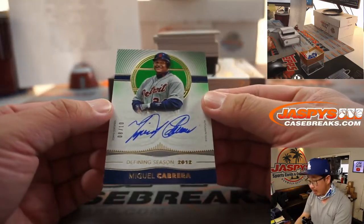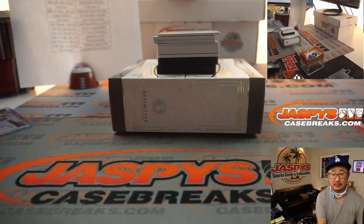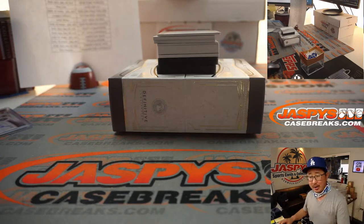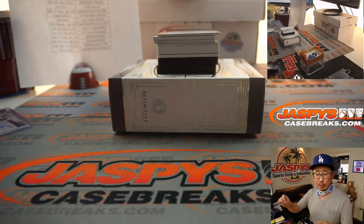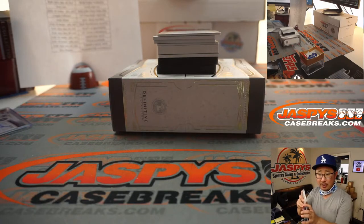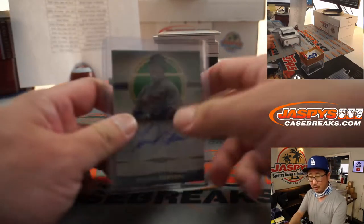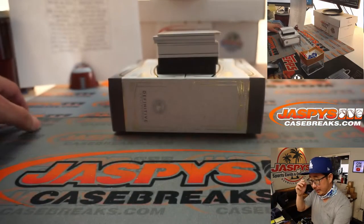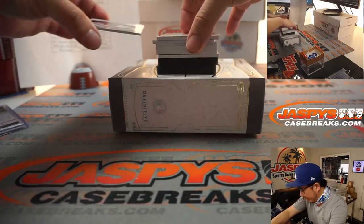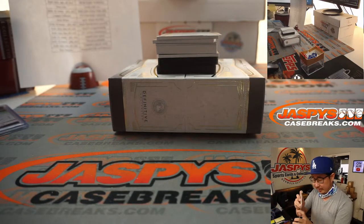Next one out of the gate is Miggie — Miguel Cabrera, 8 out of 10. His defining season — I like looking these up — 2012. Was that his triple crown season? Yeah, that looks like his triple crown season. He hit .330, 44 home runs and 139 RBIs. And I think he beat out Mike Trout for the MVP, although Mike Trout had a higher WAR — wins above replacement — 10.5. Miguel Cabrera's WAR was 7.1, but he did get the triple crown. Indeed, there is a top loader shortage. I think regular top loaders there's plenty of, but anything larger than that seems near impossible to find via our distributor and other sources.